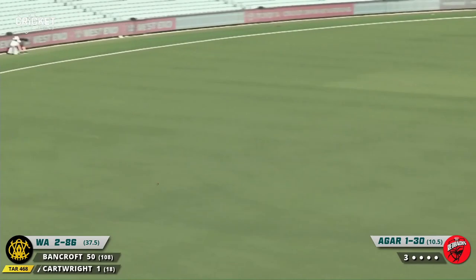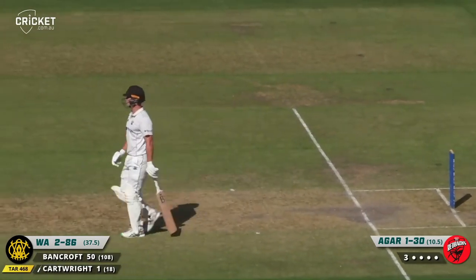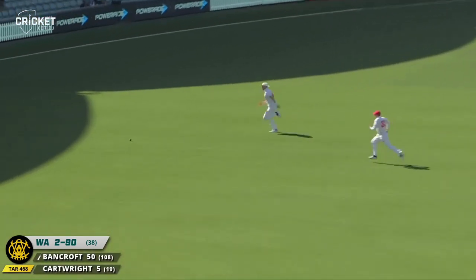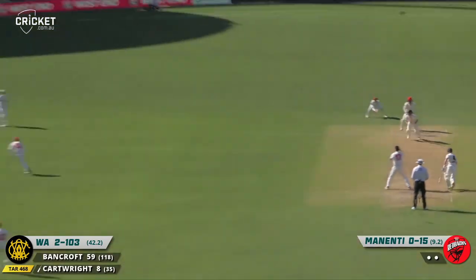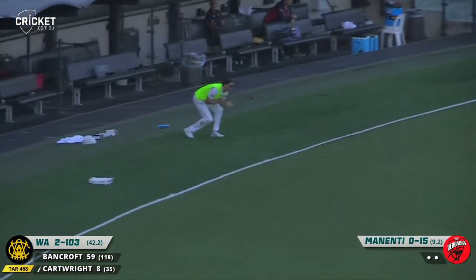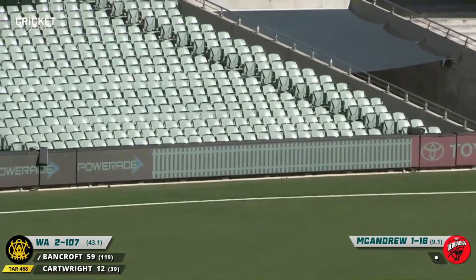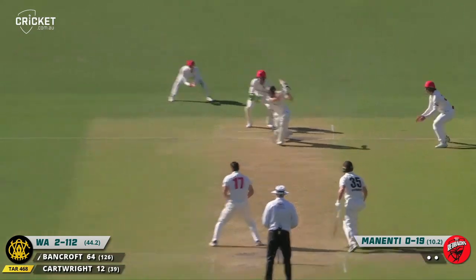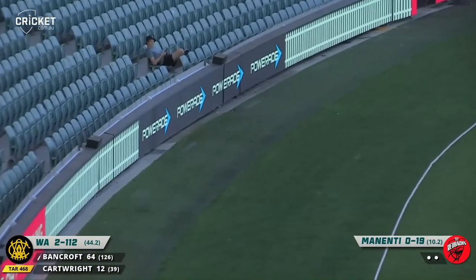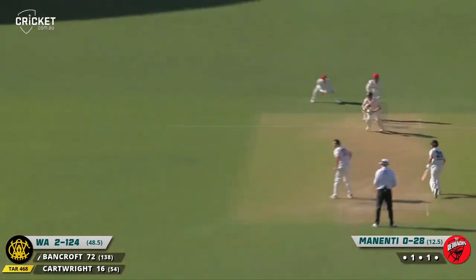Full toss — he's hit that well, down to the boundary for four. We've seen some lovely shots through that area in this final session. Four to Cartwright — not Agar's best delivery there. There's a nice drive from Cartwright through the offside, away down to the rope for four. Slapped away by Bancroft and he'll be rewarded with four — it races away down to the boundary. Bancroft driving beautifully through the covers — he looks well set, plays the defensive strokes beautifully. Driving as he's done so well during this innings — didn't perfectly time that one but it will still race away for four.